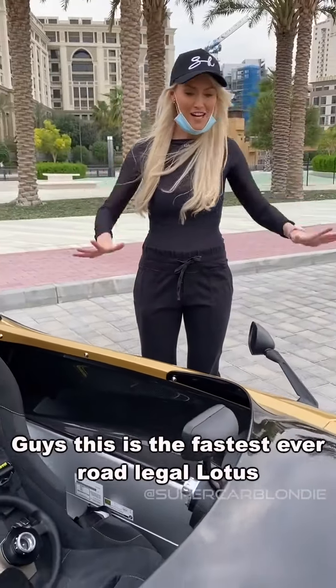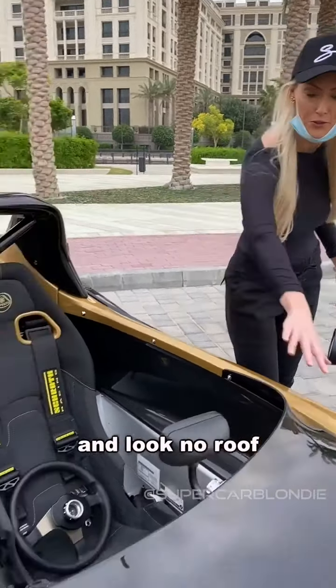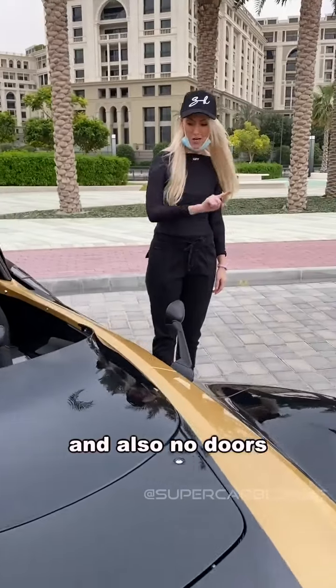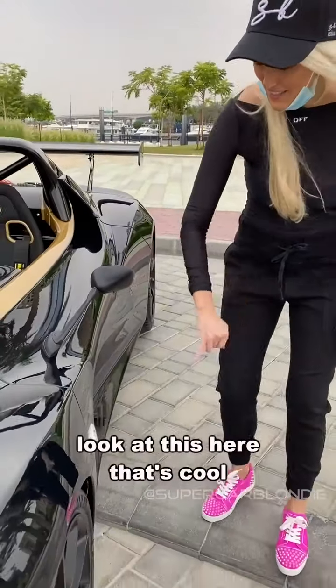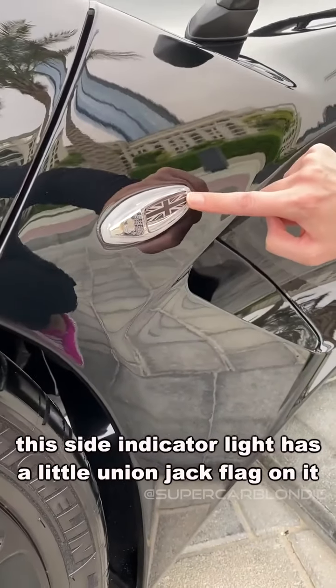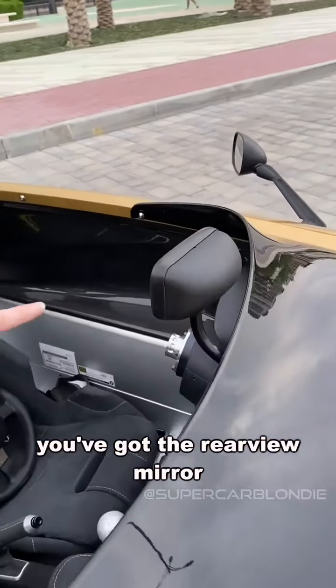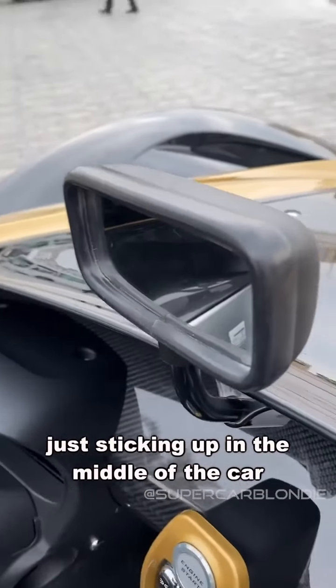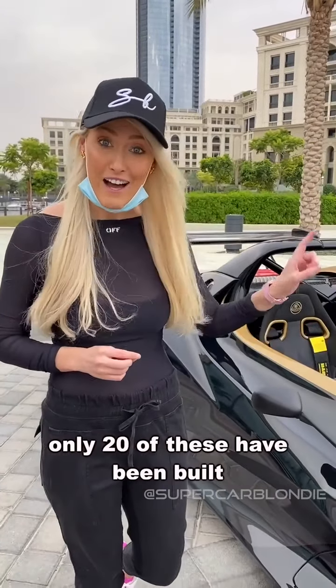Guys, this is the fastest ever road legal motors. And look — no roof and also no doors, so that's going to be a challenge getting in in a minute. Look at this — that's cool. This side indicator light has a little union jack flag on it. You've got the rear view mirror just sticking up in the middle of the car. Only 20 of these have been built.